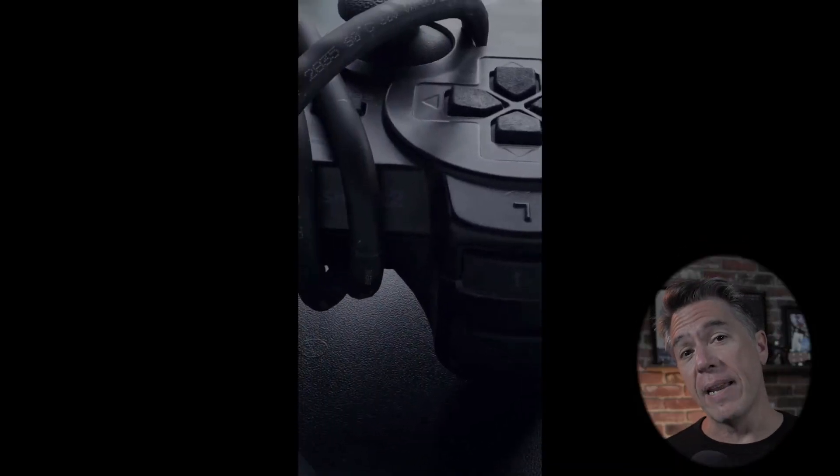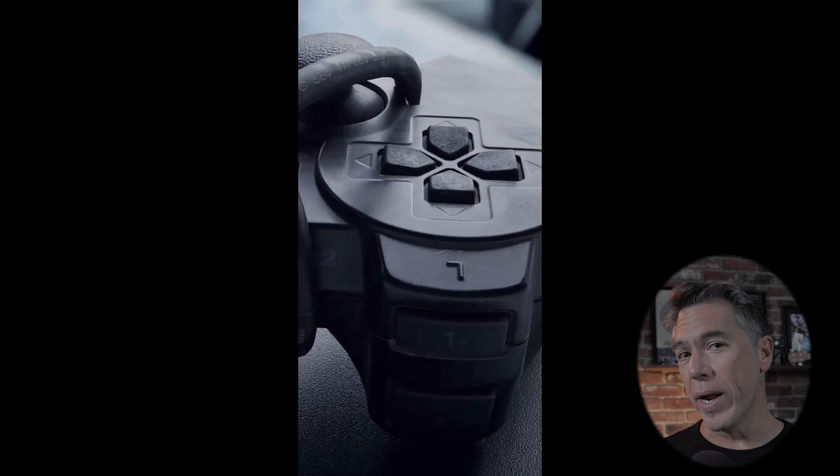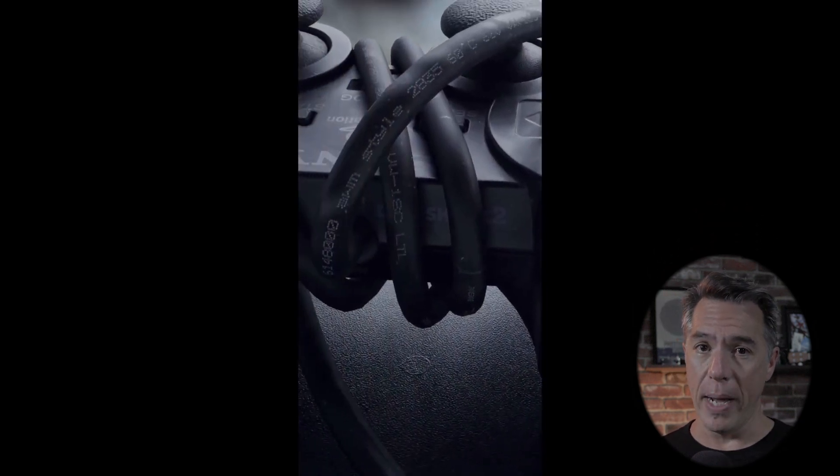Hey everyone, so this is a PlayStation controller, and this is a video of a PlayStation controller. Except this isn't a real PlayStation controller — it was shot on an iPhone and rendered in AR. And what I'm going to show you next is going to blow you away.